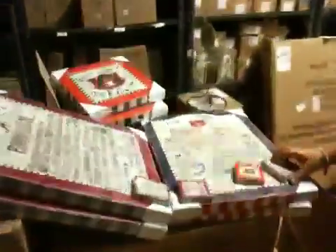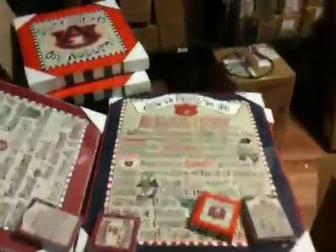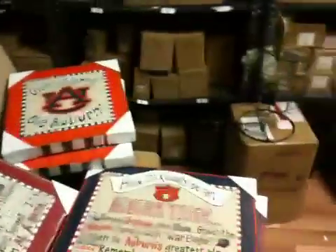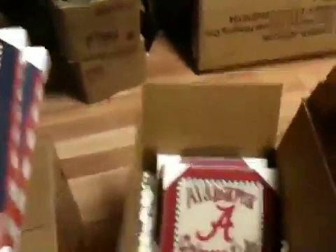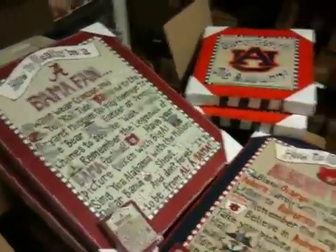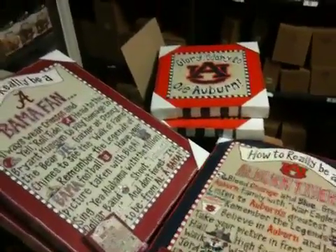On to the back room — we have boxes coming out of the back room, just in time. How to really be an Auburn Tiger, Bama fan. Magnets, logo canvas, and more shipment coming in today. We hope you'll come on in and check everything out. Have a great week, everyone!